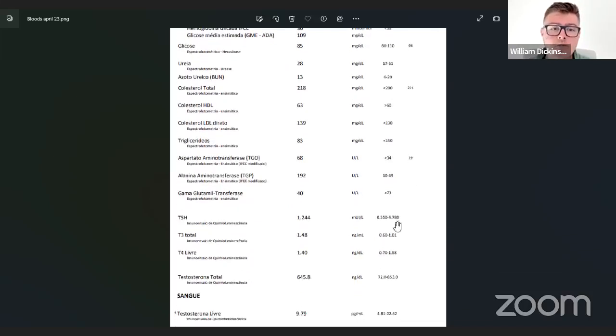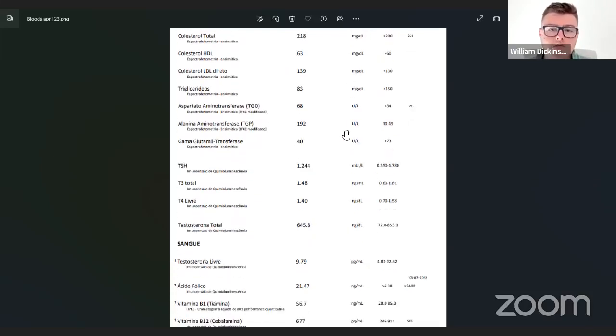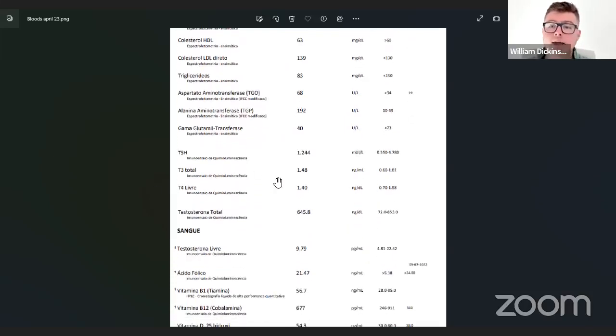Moving on, there's a gamma marker here — I don't know exactly what this is, but I'm pretty sure it's also just a liver function enzyme. This one's quite normal, so not worried about that.